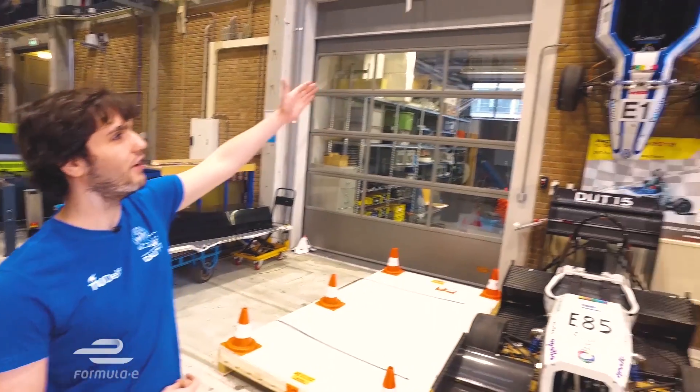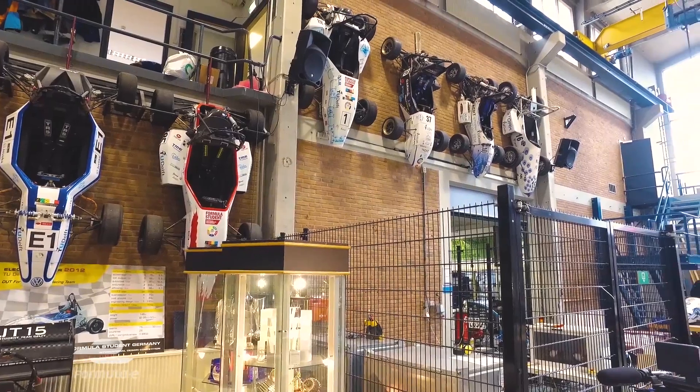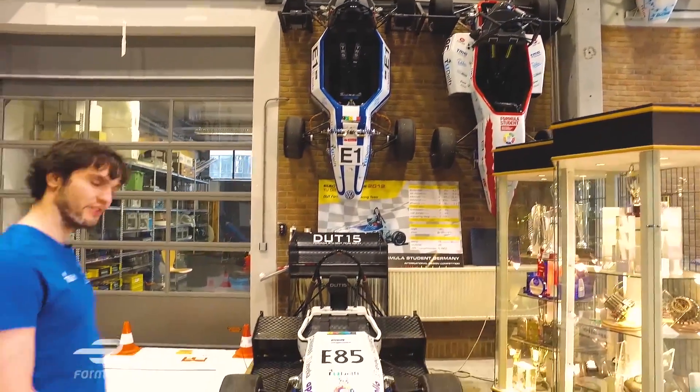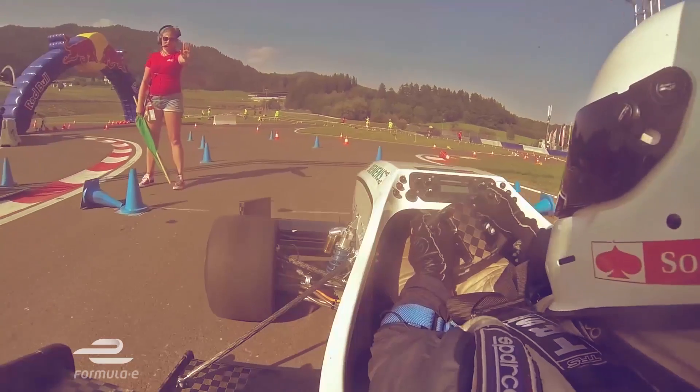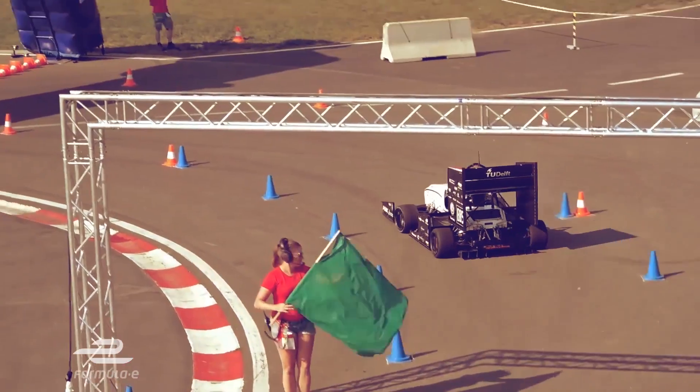Here on the wall we have our collection of Formula Student cars from 2003 all the way up to 2012, and right over here you can see our 2015 car. This is our last world championship winner at Formula Student Germany, and it was a quite revolutionary car for the way it used its inverter.